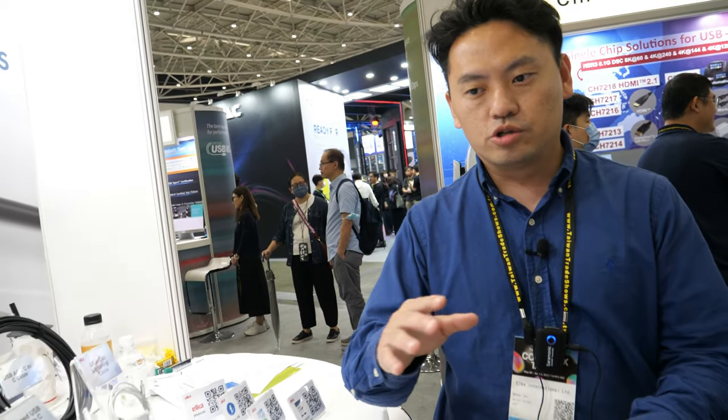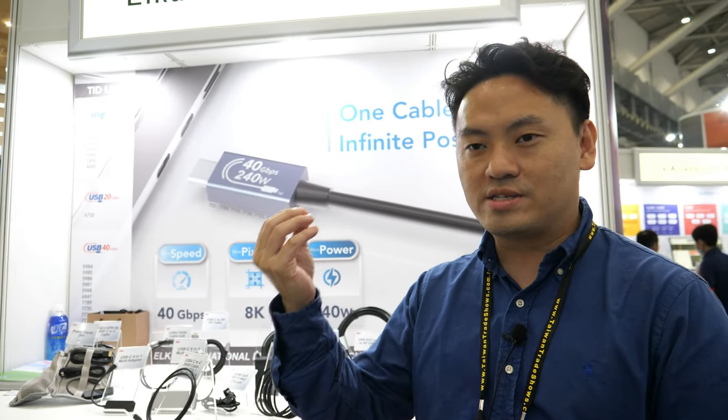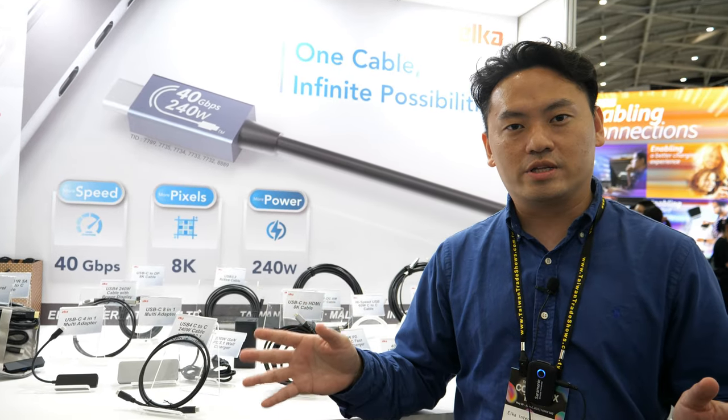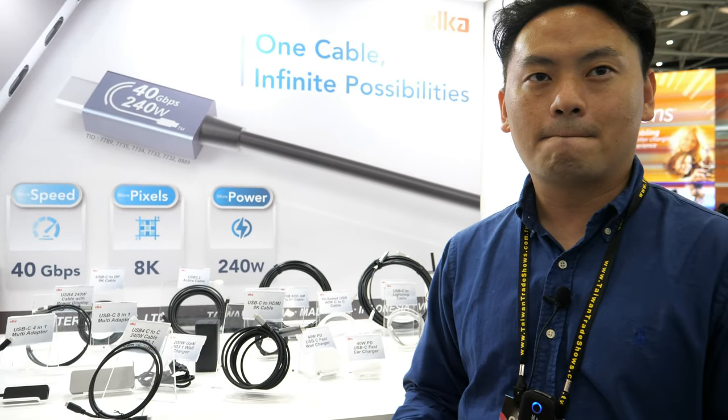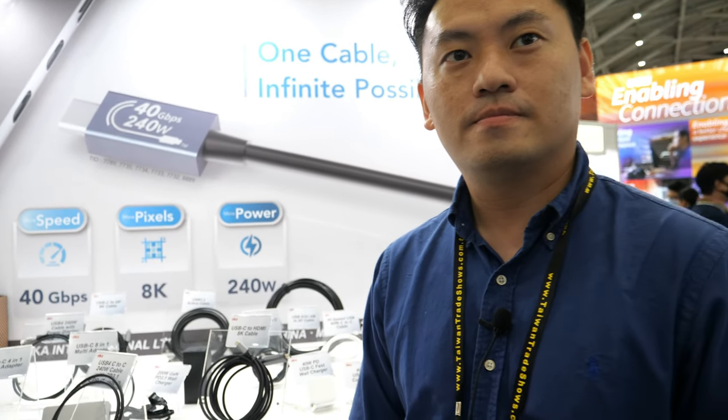We handle HDMI, Type-C, DP — all the interfaces we can supply to our customers. Customers don't need to place a big order; we also accept low quantity, high-mix products. Our goal is one-stop service — customers can buy all kinds of interfaces from Elka, all the connections.